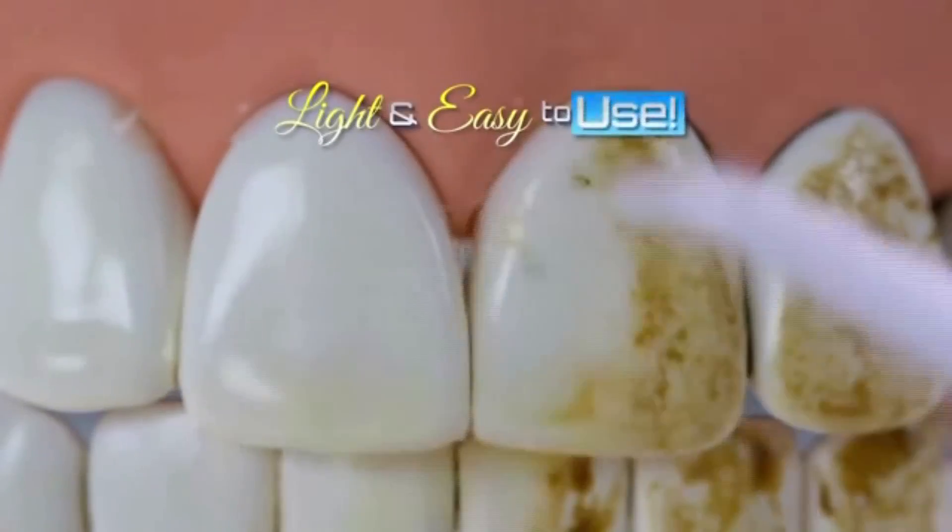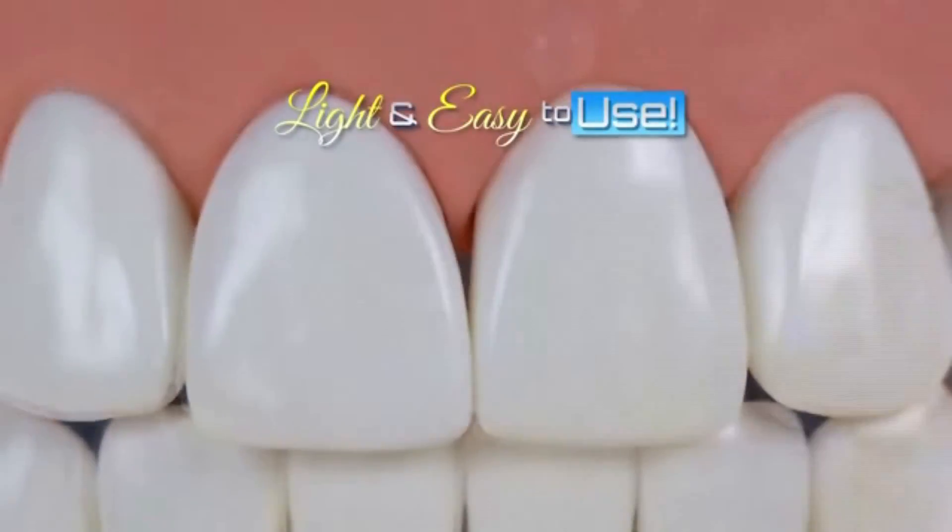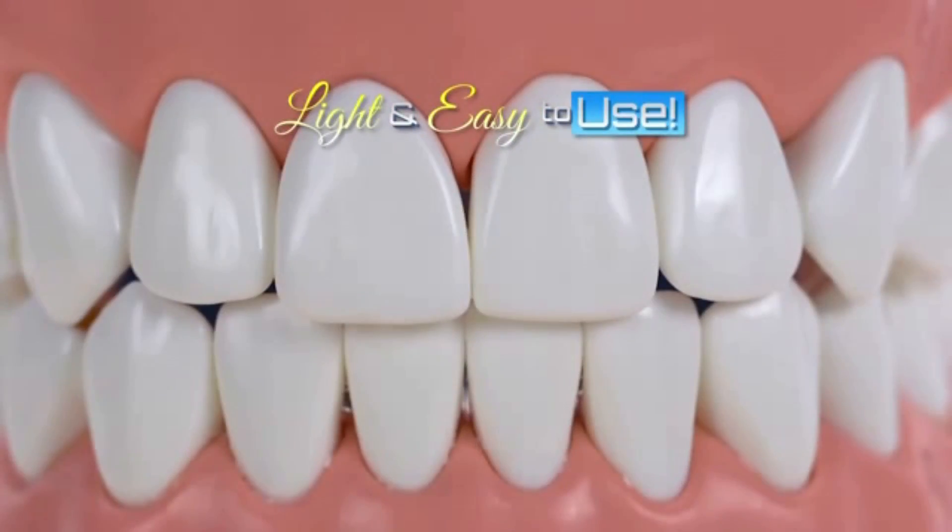The Power Floss is amazing. It's very light, very easy to use. You just put the water in the reservoir and just pump away.